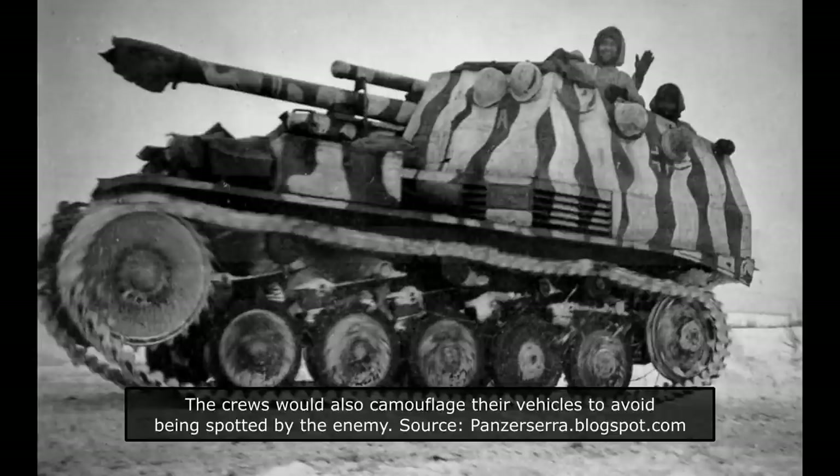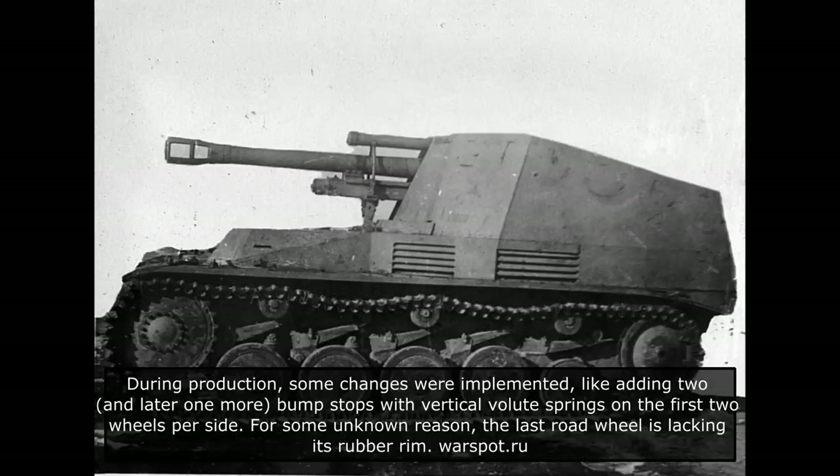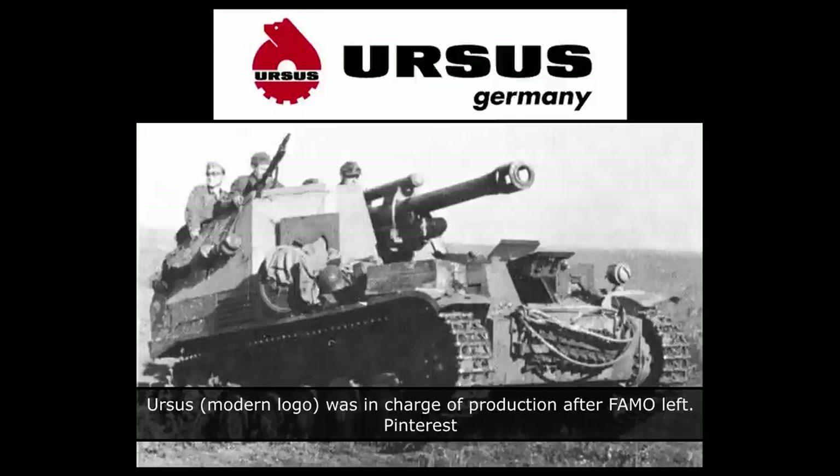According to the German Army production plans, some 1,000 vehicles were to be built by May 1944. After that, a better-designed mobile artillery piece was to replace it, something which never happened. The first two production vehicles would be built by FAMO in February 1943. In order to speed up production of the Vespa, the Marder II production would be terminated. The FAMO main production line at Breslau focused on Vespa production up to August 1943, after which it was to focus solely on the production of the large SDKFZ9 half-tracks. Following this, the overall production order was reduced to 835 vehicles. With FAMO leaving the Vespa project, the only manufacturer remaining was Ursus. From February 1943 to June 1944, some 676 Vespas would be built.